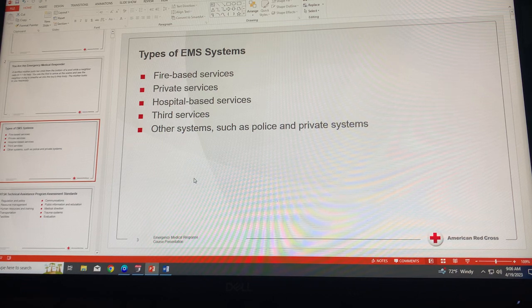Other systems include police and private systems that do not fit one of the models above, such as a private corporate response system servicing an industrial complex. At each of these levels, the delivery of care may be different, but the goal is always the same — to provide care according to community needs and resources.